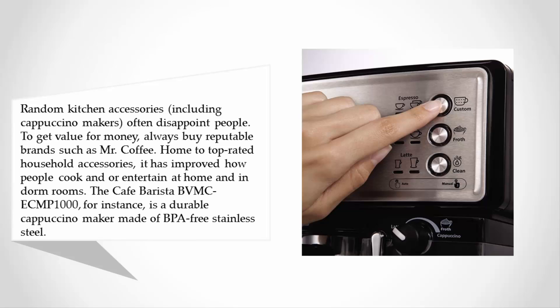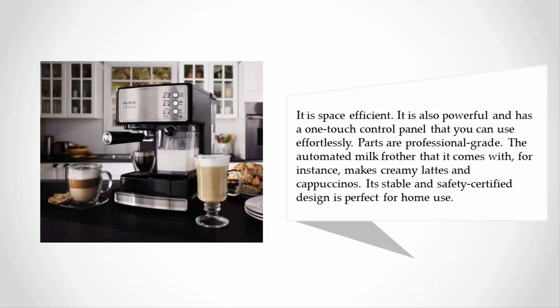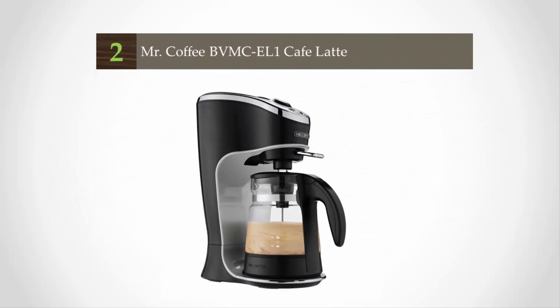The Cafe Barista BVMC-ECMP1000 is a durable cappuccino maker made of BPA-free stainless steel. It is space-efficient, powerful, and has a one-touch control panel that you can use effortlessly. Parts are professional grade. The automated milk frother makes creamy lattes and cappuccinos, and its stable, safety-certified design is perfect for home use.